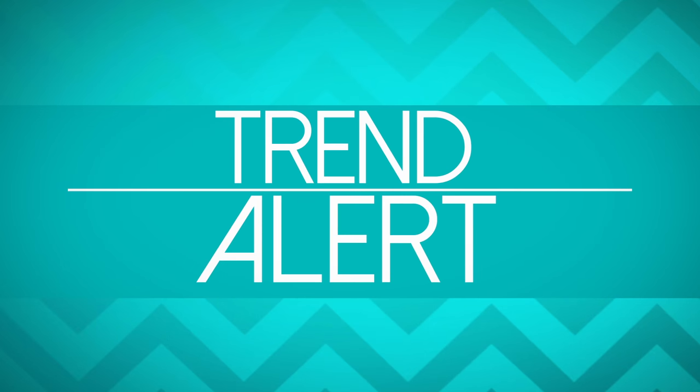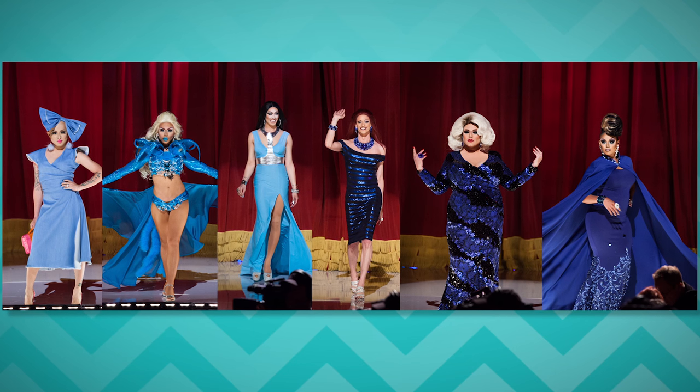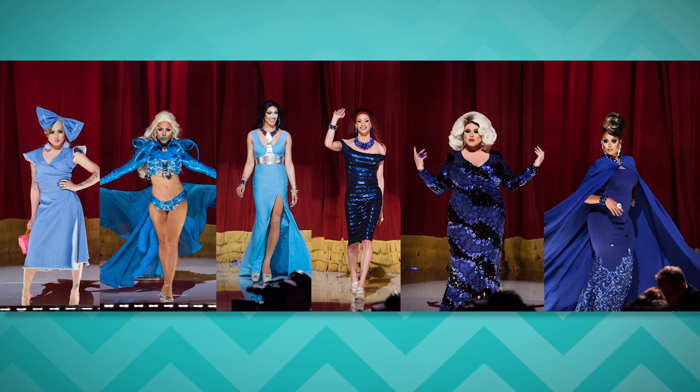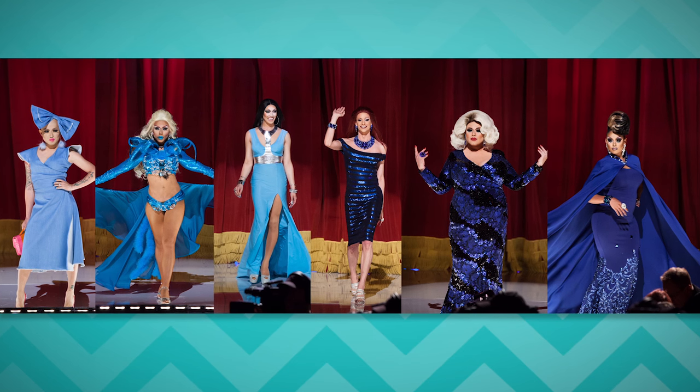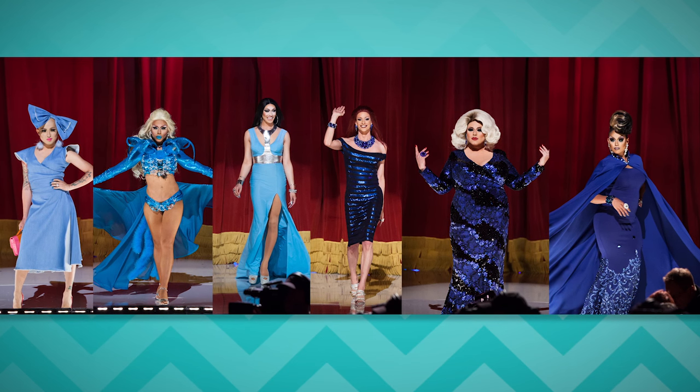Trend alert: blue. The ocean. Azure. Azul. Sapphire. Colors of water. Blueberry. There's a lot of blue this week.